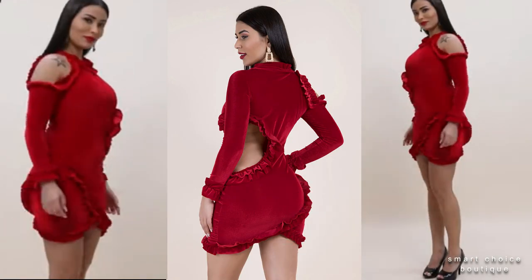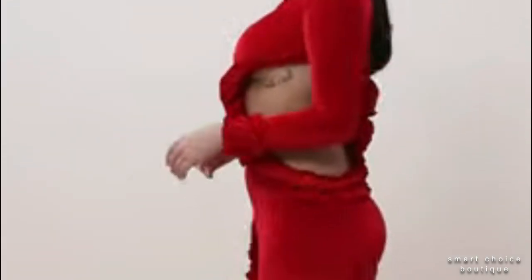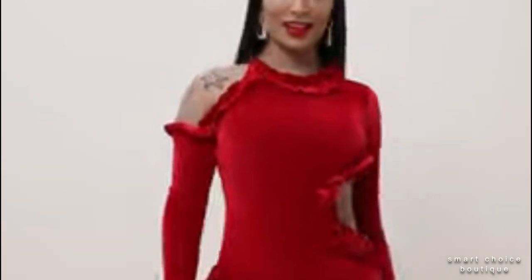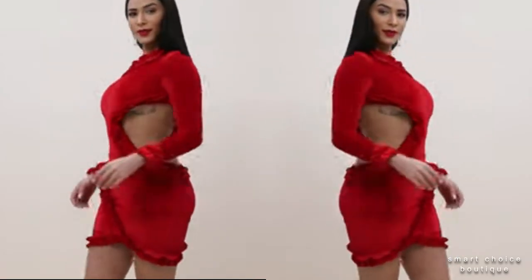Absolutely beautiful fabric that has me excited. It was perfect for your store — a dress that goes great for any occasion. This is now your favorite dress; you would definitely buy more in the future.